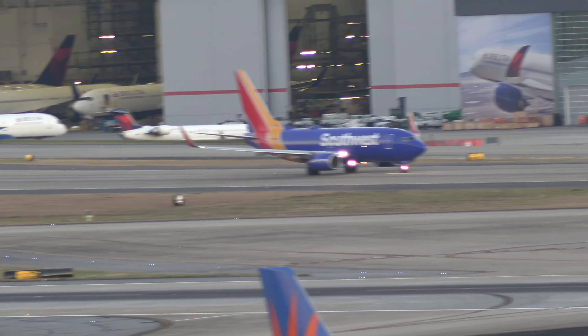Delta 2129, RNP approach, R926 left, cleared for takeoff. RNP approach, cleared for takeoff, 26 left, Delta 2129.